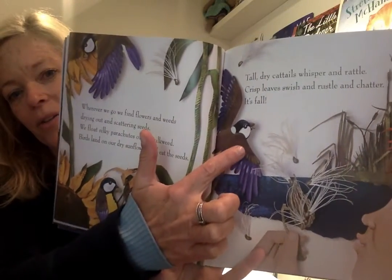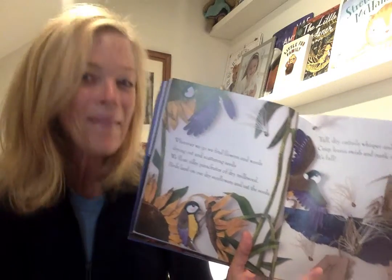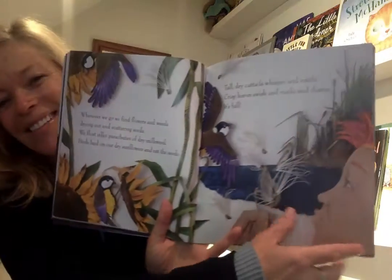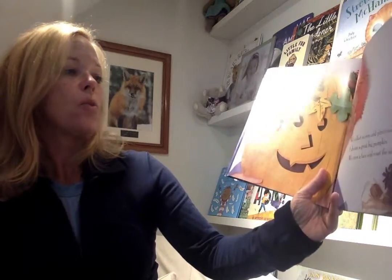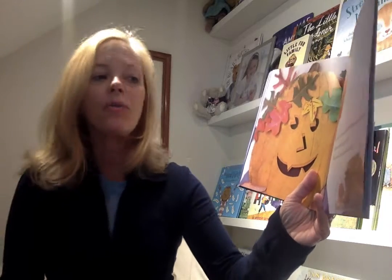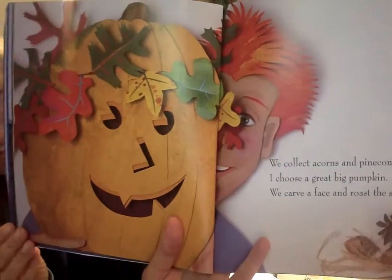We like to always practice our chickadees. What do they say? Chickadee-dee-dee. Can you do that? You'll hear them when you go to the apple orchard. We collect acorns and pine cones and pretty leaves. I choose a great big pumpkin. And we carve a face and we roast the seeds. That's pretty good carving.